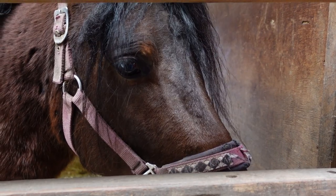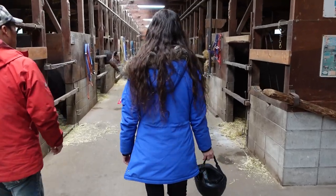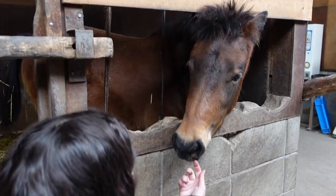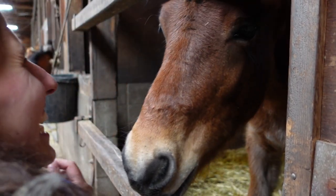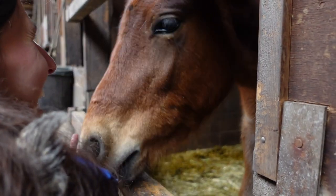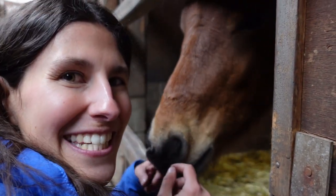Stallions! Beautiful face, those eyes! This is a horse. They already have such little personalities.